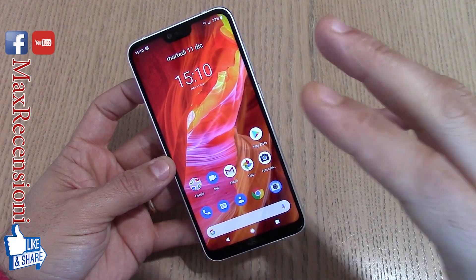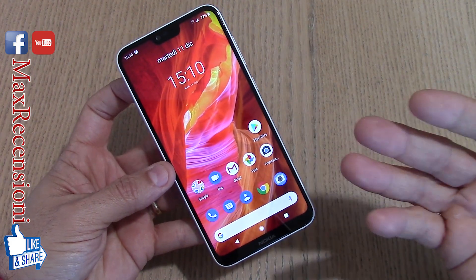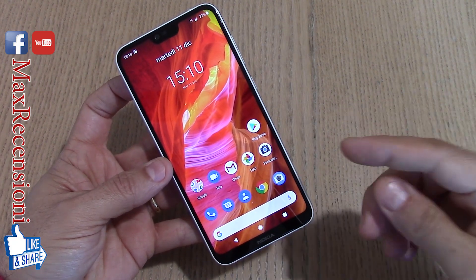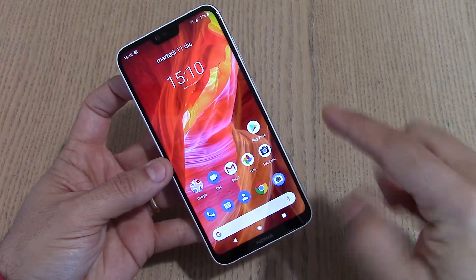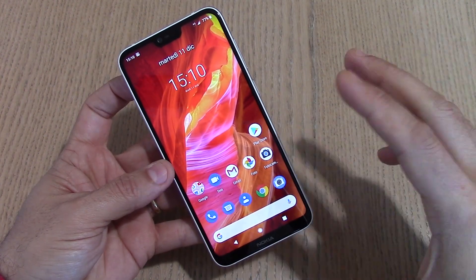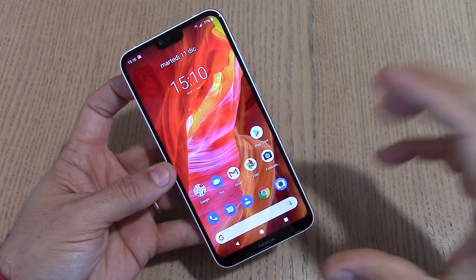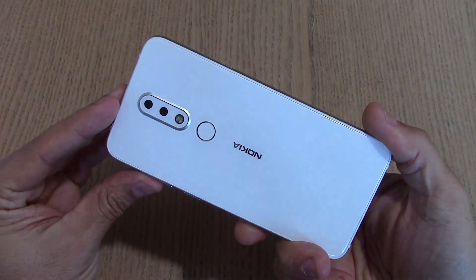Una potenza della CPU davvero eccezionale, anche tenendo conto del sistema Android One basato su Pie. Un dispositivo con uno Snapdragon 636, 4GB di RAM e 64GB di storage, che ho trovato a circa 168€ con spedizione dalla Cina gratuita su Gearbest. Vi metterò i link per l'acquisto; anche su Banggood potrete approfittare delle offerte di questo periodo.